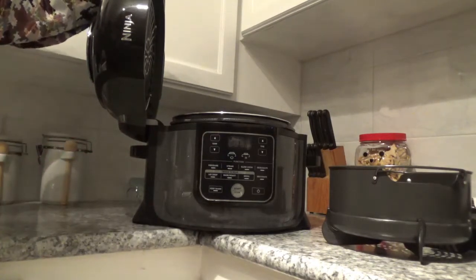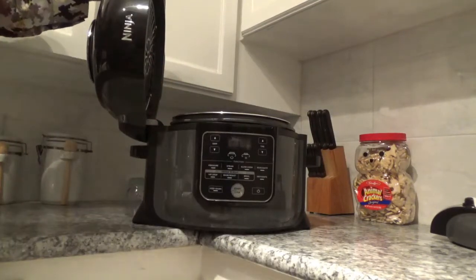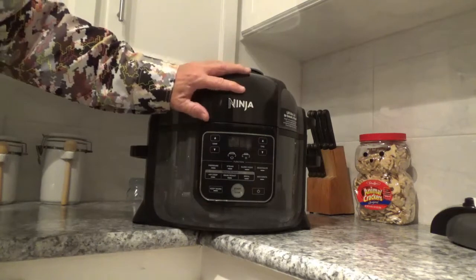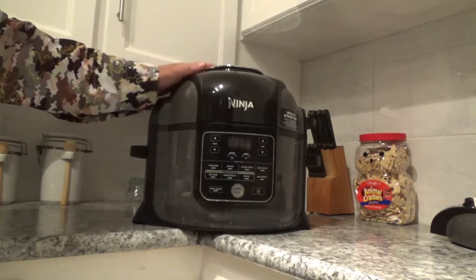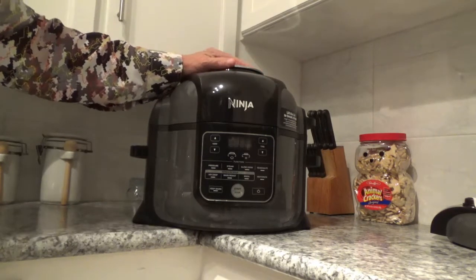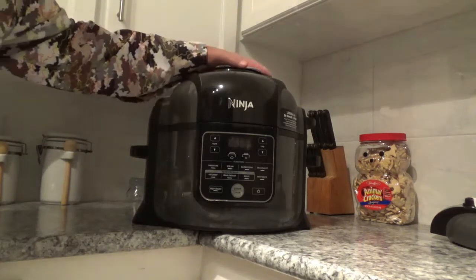Now the drawback on this thing — the problem with it — is that it weighs a little over 20 pounds. Without the pressure cooker lid you put back inside, and then the lid on top, that right there weighs a little over 20 pounds. So you need a place where you can just about leave it all the time. It's not one of those appliances you can just pick up and put on a shelf — it'll give you a hernia. Have a place where you can sit it and it'll be more convenient to use.